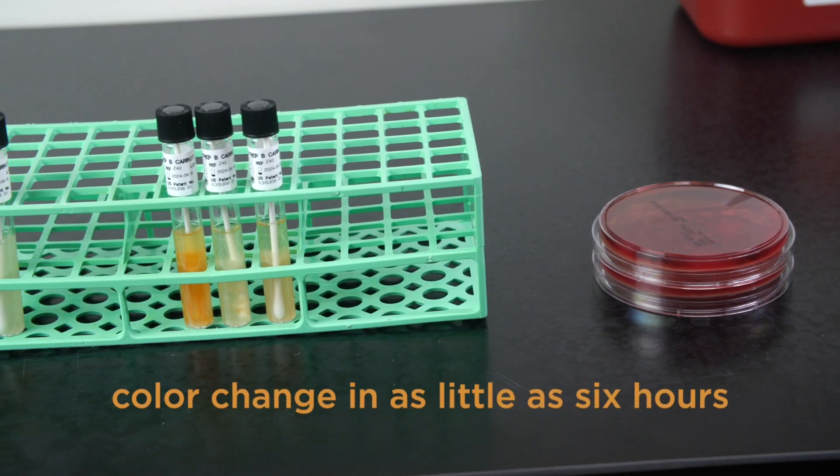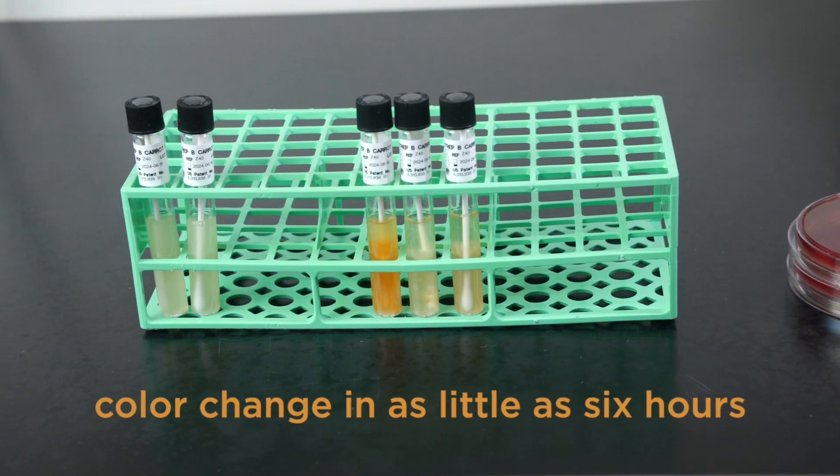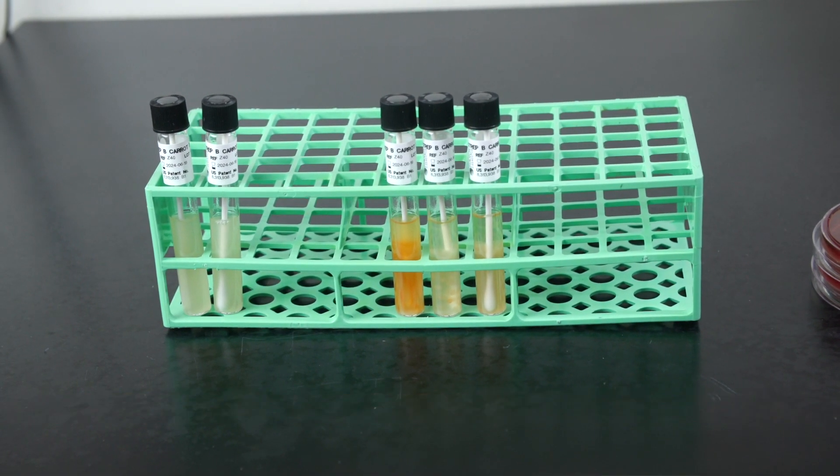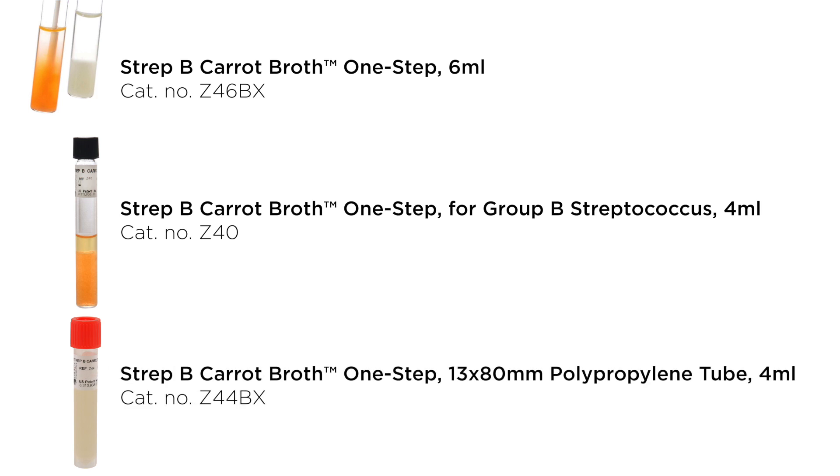Plus, with Strep B Carrot Broth One-Step, you can begin to see color change in as little as six hours. And finally, ease of use. Carrot Broth can be used with liquid and gel-based transport systems and is available in multiple formats that work on many automated inoculating machines.